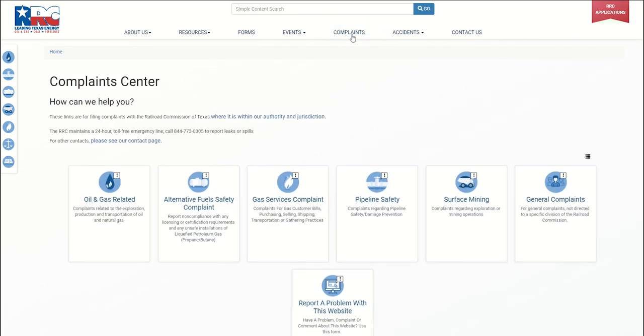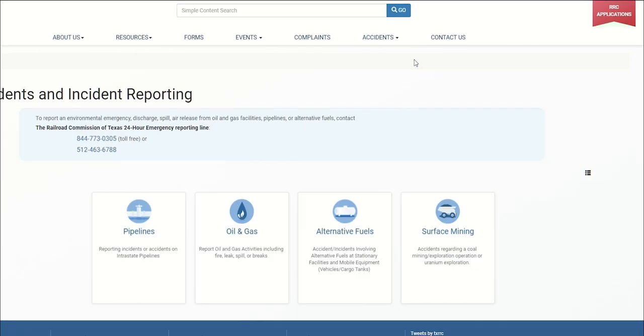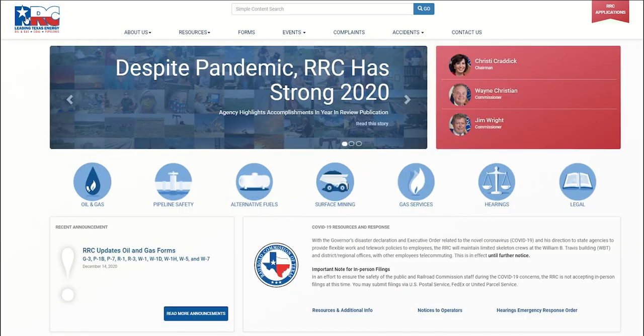The complaints page provides complaint forms for general complaints and website issues, as well as complaint procedures for our major divisions and departments. Our menu also has a separate accidents page to report accidents, leaks, or spills, and a link to report pipeline damage. These pages will guide you to the proper procedure for reporting problems. Next, we will take a look at the landing pages for divisions and departments.